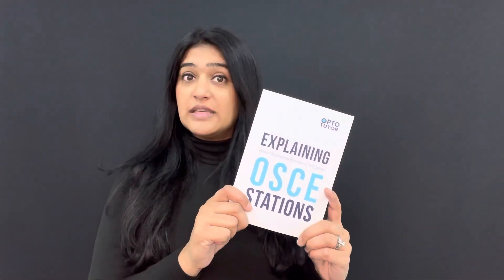OptoTutor books are available either as paper books or as ebooks. Ebooks are available on your account immediately, straight away. You'll be able to access it through your account as long as you have access to the internet. Unfortunately, you can't download it and it's not available as a PDF, so you can't use CTRL+F to do search functions and things like that.